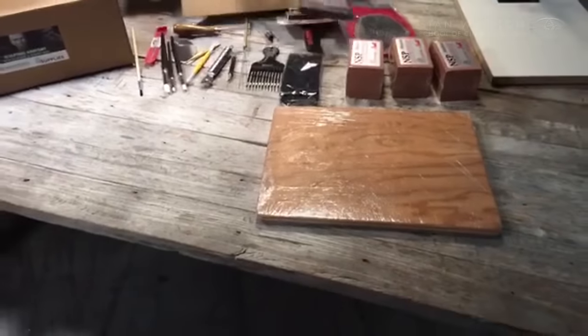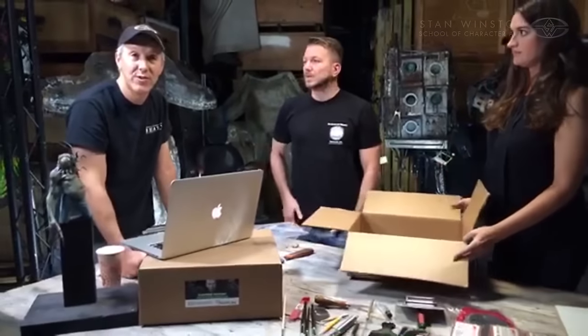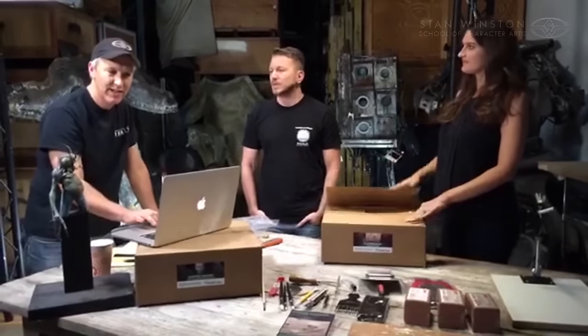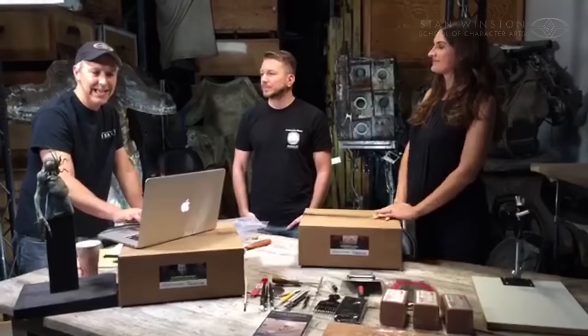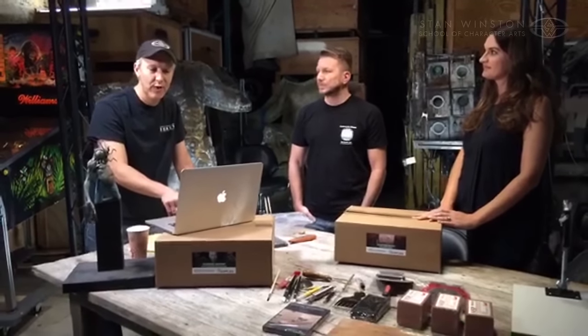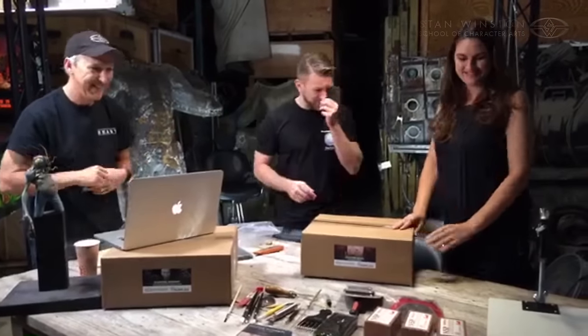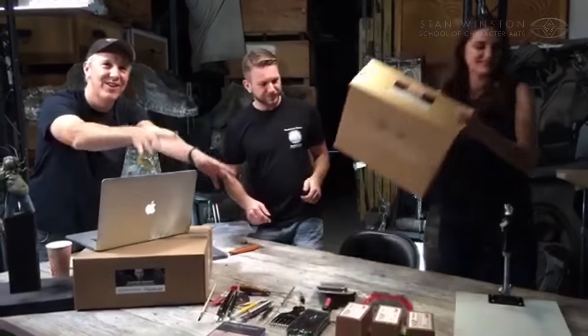We're joined right now by Stan Winston School teacher and fine artist Alfred Paredes, who says: 'This is an interesting idea. Great way for beginning and even advanced students to get further into these lessons. I'm sure this will be incredibly helpful — I know I still get asked about the tools I used in my lesson.' Funny you should say that, Alfred. Let's segue into another kit over here, and then we'll tell you guys how much this kit costs.